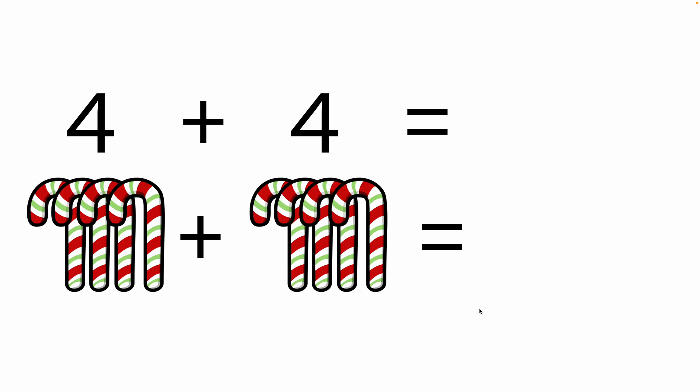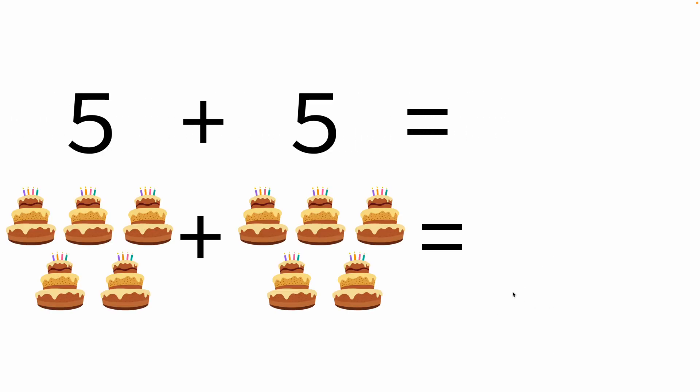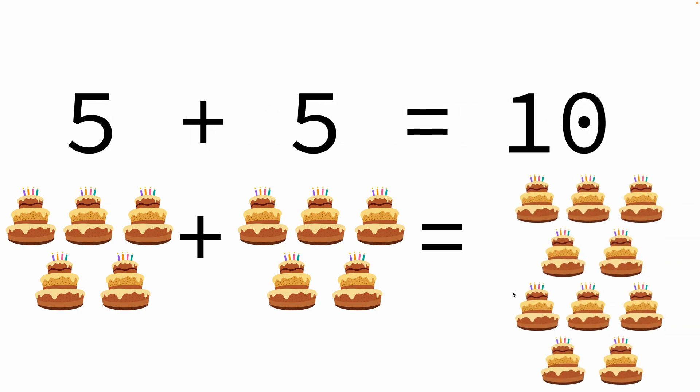Four candy canes plus another four candy canes — that makes a total of eight candy canes. Five birthday cakes and another five birthday cakes — that makes a total of ten birthday cakes.